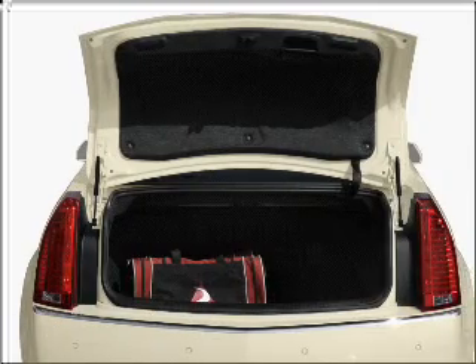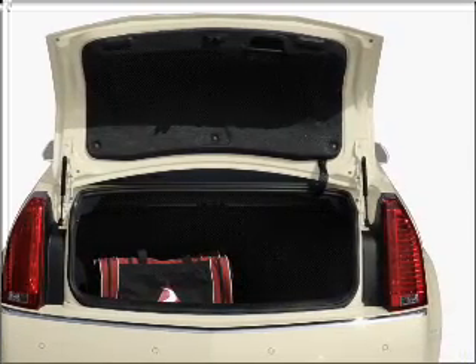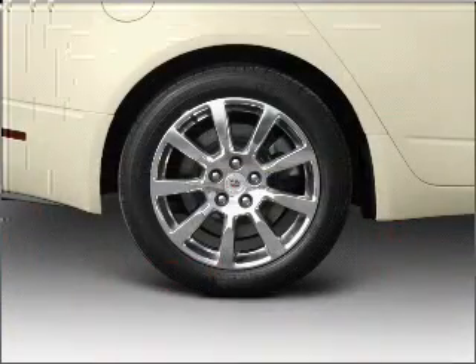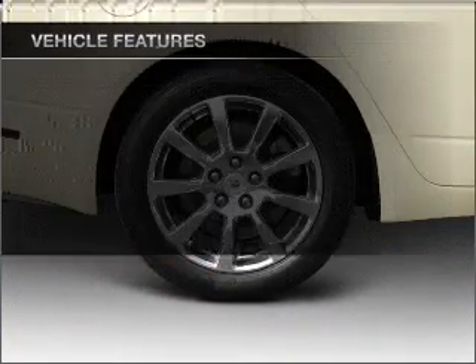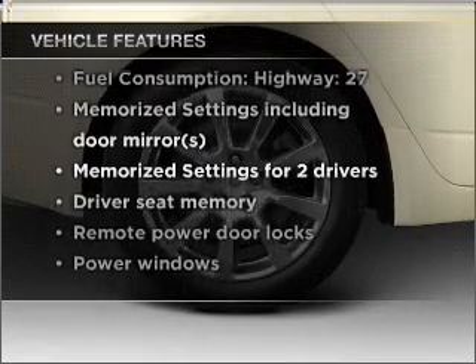Get advanced listening benefits from the premium sound system. Anti-lock brakes help you bring your vehicle to a safe stop. Memory settings are just one of the extras. And with these notable features, you won't want to miss out on the opportunity to own this amazing vehicle.